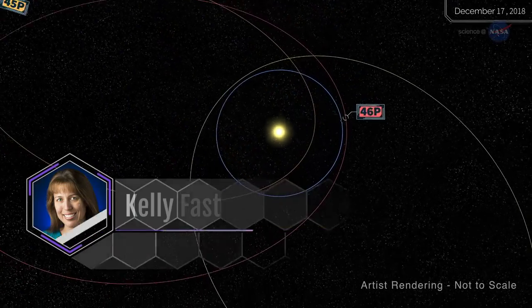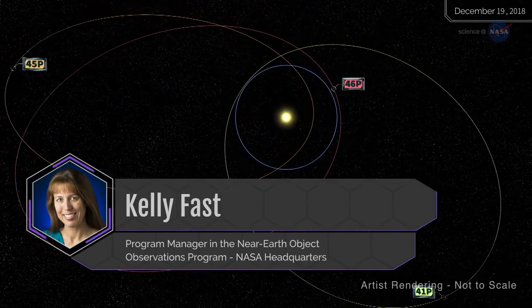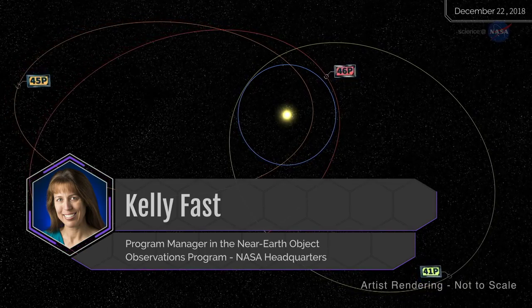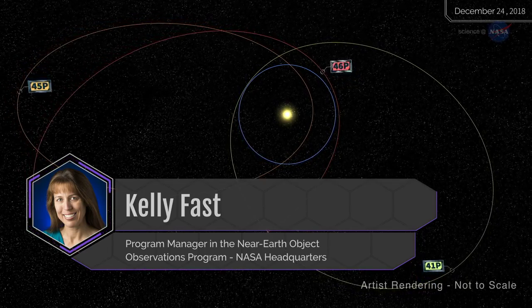Kelly Fast, Program Manager in the Near-Earth Object Observations Program at NASA Headquarters, says this provides a good opportunity to do science without having to launch a spacecraft.